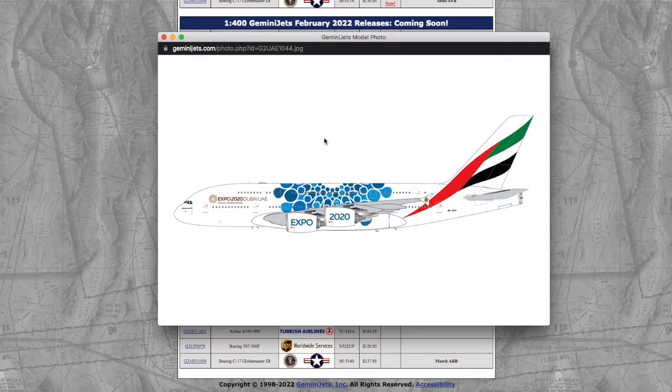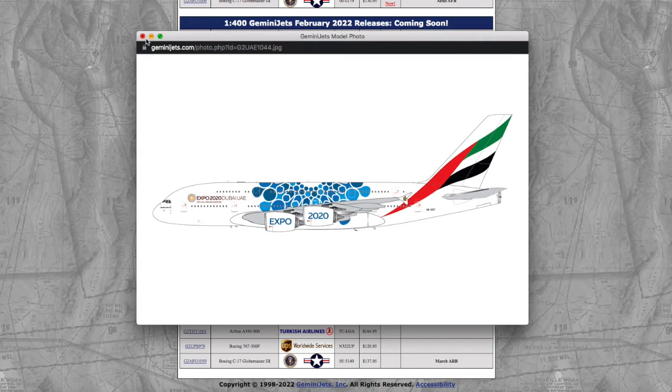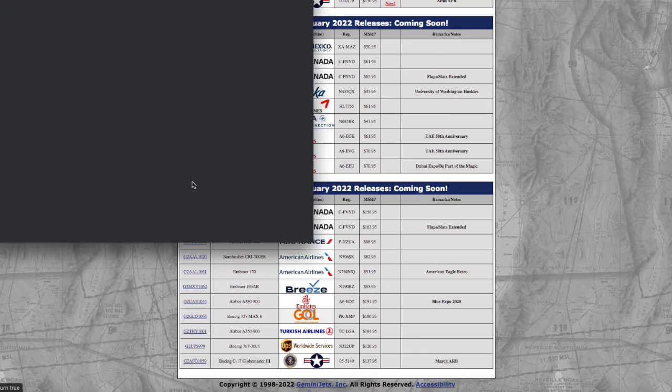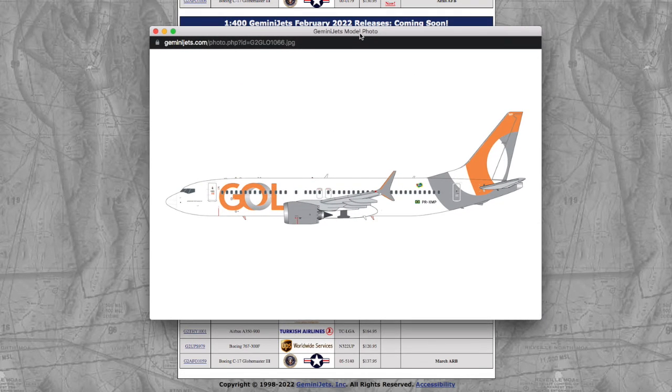In 1/200 scale, we have the Emirates A380 in the Expo 2020 livery. Registration is A6-EOT and it's $191.95. Moving on down the line, we have a GOL 737 MAX, which is $100. Registration is PR-XMP and the price is $195.